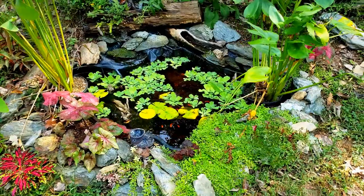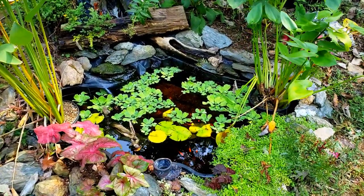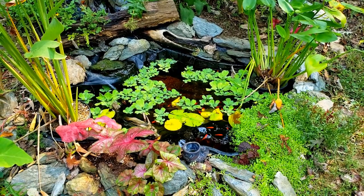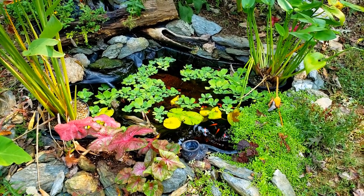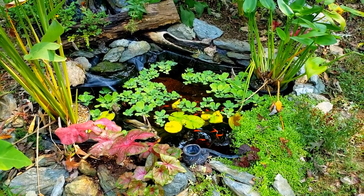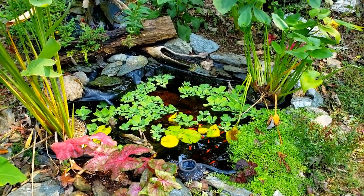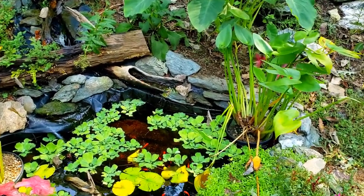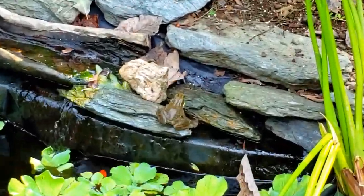One thing I want to do today is get in there and clear away some of that floating water lettuce — that stuff grows like crazy. Two or three times now over the summer I've had to get in there and remove a bunch of that. Oh look, we got a little frog out! All four of them had jumped away when I walked up, and apparently one of them has come back out for a moment.